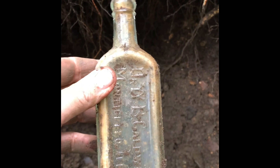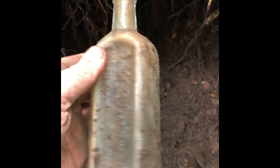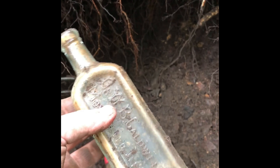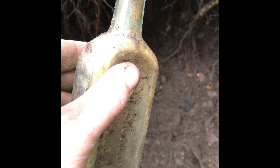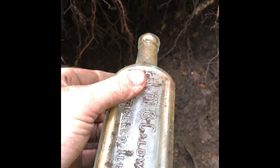Hey guys, it's April 20th, 2020. If the video looks kind of funny, it's because I forgot to charge my GoPro battery last night when I was transferring my clips, and the battery's dead. So I'm gonna try filming this off my phone and merge everything together, so I hope it looks right whenever I get it uploaded.